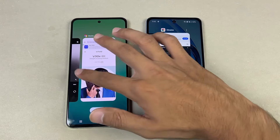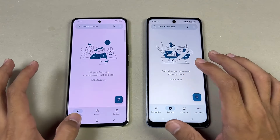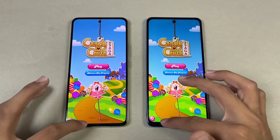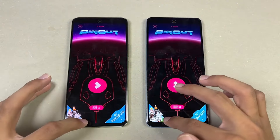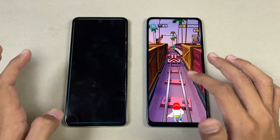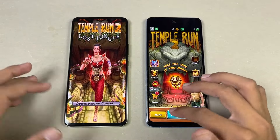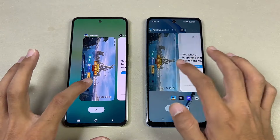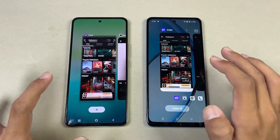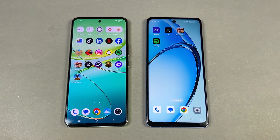Now let's check RAM management — both phones have 8GB of RAM. Going back through: phone dialer — still there; Settings; Amazon Shopping; Candy Crush; Instagram; Snapchat; Spotify. So far, RAM management looks excellent on both phones. Let's check Temple Run 2 — same result. PUBG — same. Let's open X, Zedge, and last, back to the internet browser.